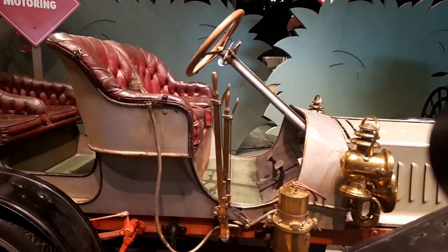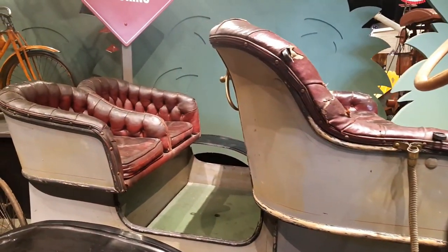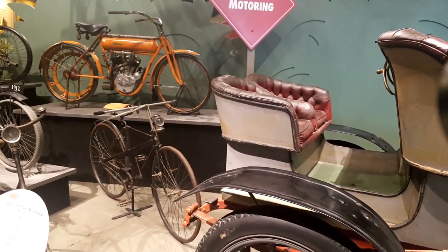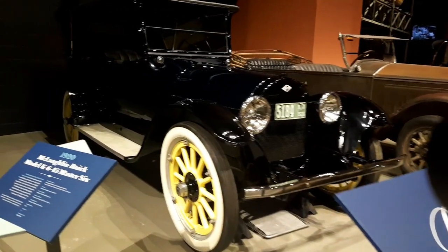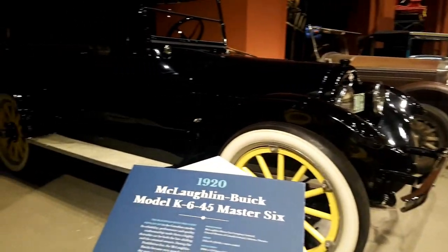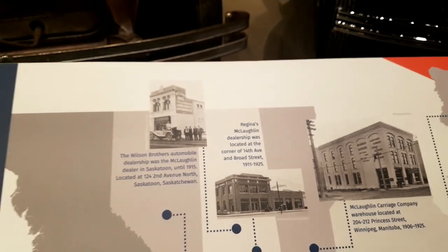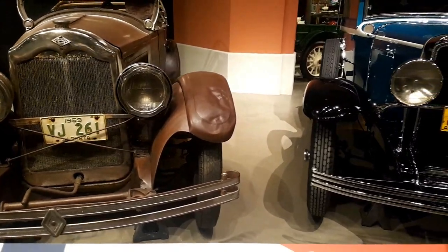The controls are so much different from before — no seat belts. And look at these tiny seats in the back. People then were much slimmer, I guess. This is a 1920 McLaughlin Buick Model K6-45. To my sister-in-law — this is close to your house, near 14th Avenue Broad Street. They used to sell these cars over there. Very cool.